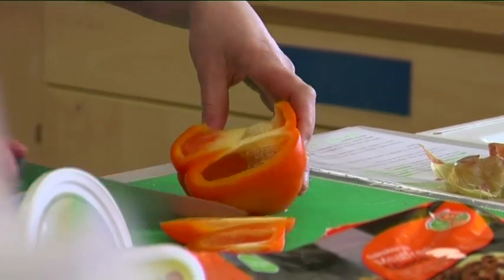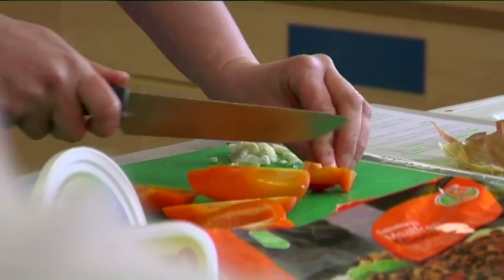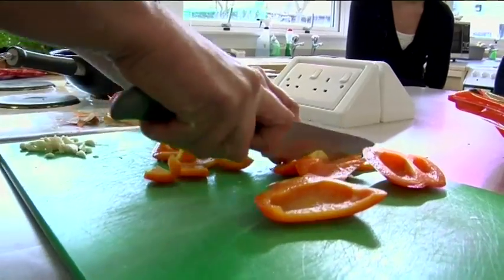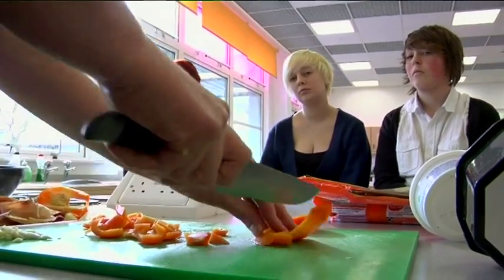One of the easiest ways of cutting the pepper is to go all the way around the edge. You could put two peppers in if you want, but one is adequate really for this amount. If you don't like it, leave it out.